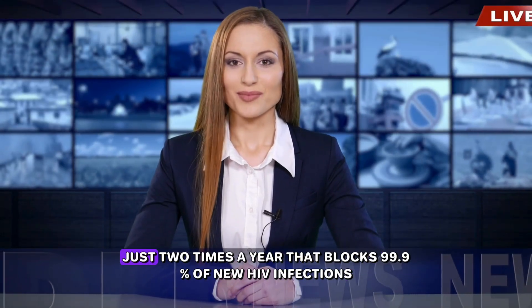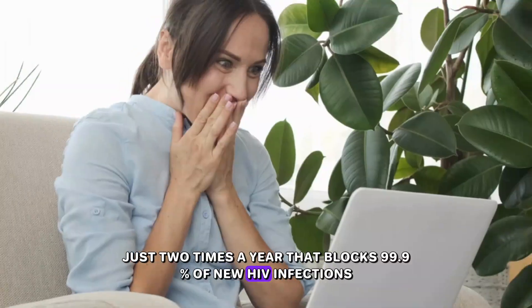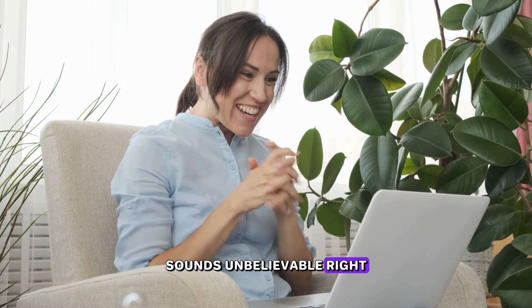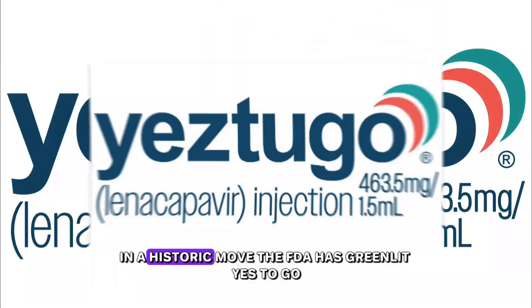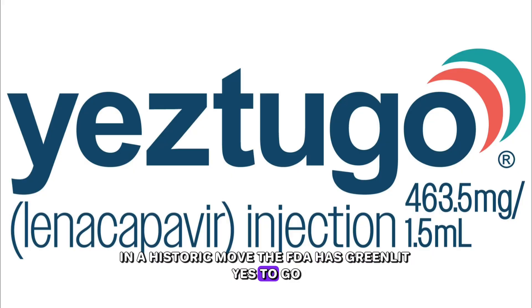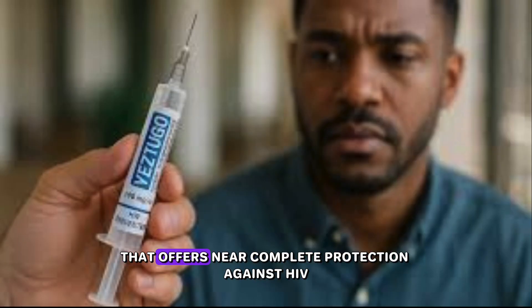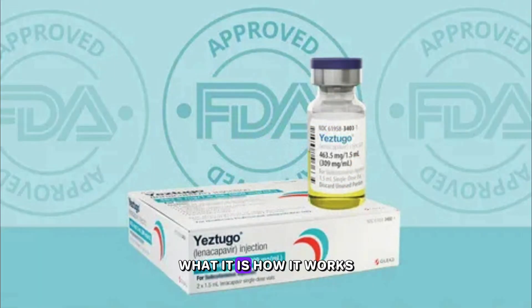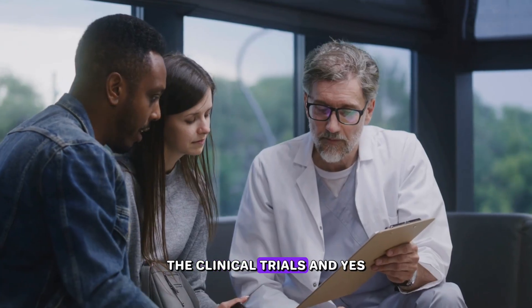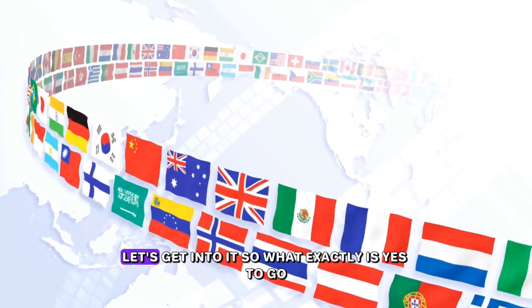What if I told you there's now a shot, just two times a year, that blocks 99.9% of new HIV infections? Sounds unbelievable, right? Well, it's real, and the US FDA just approved it. In a historic move, the FDA has greenlit Yes2Go, also known as lenacapavir, a twice-yearly injectable medication that offers near-complete protection against HIV. Today, we're diving deep into this revolutionary breakthrough — what it is, how it works, the clinical trials, and the very real challenges it faces before changing the world.